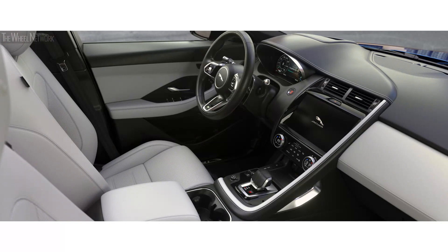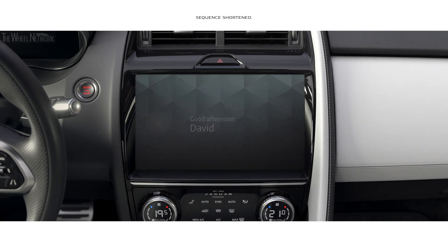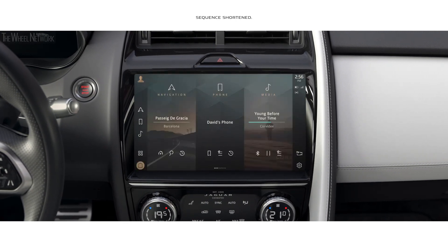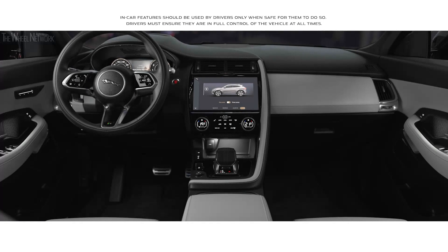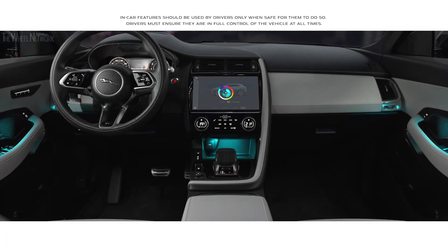At the heart of this interior lies the all-new PIVI Pro infotainment system, which features a contemporary 11.4-inch touchscreen. Configurable ambient cabin lighting provides a choice of 10 different colours to suit your mood.